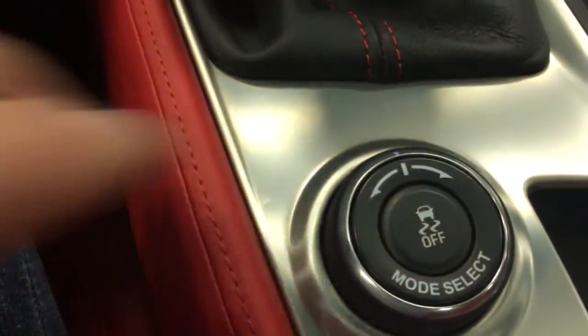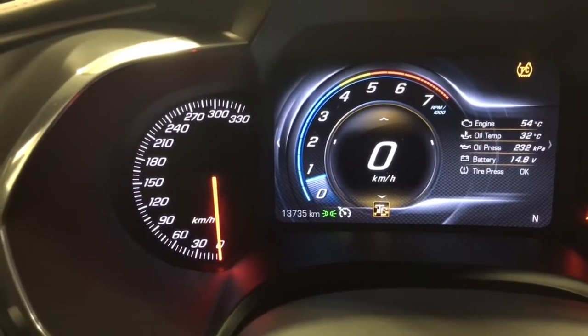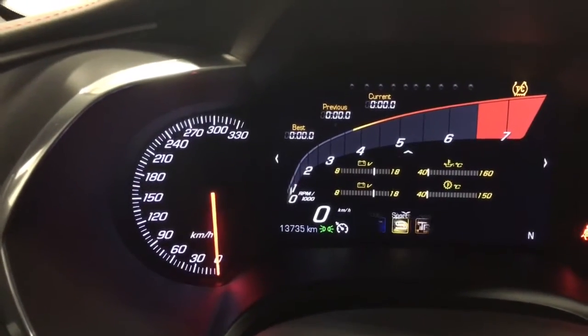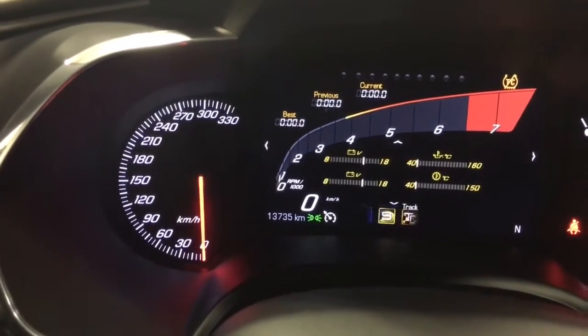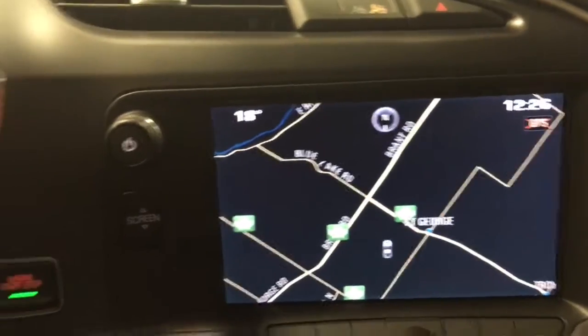Over here we've got the mode select. This button here will change us from track to sport, winter, all that stuff. So you've got tons of little games to play up there — very cool. You can play with that one some more when you get it.